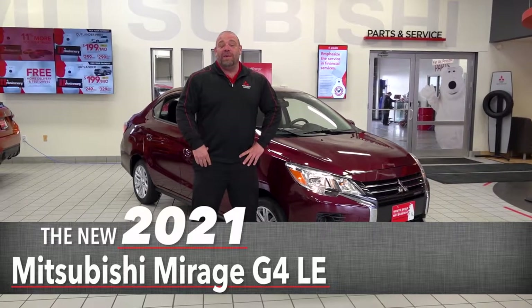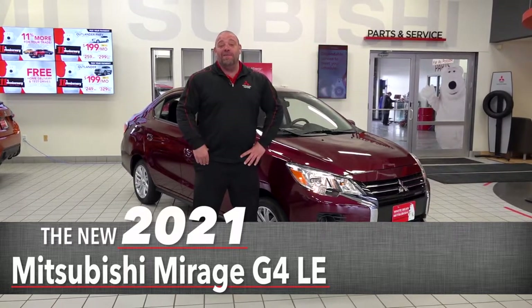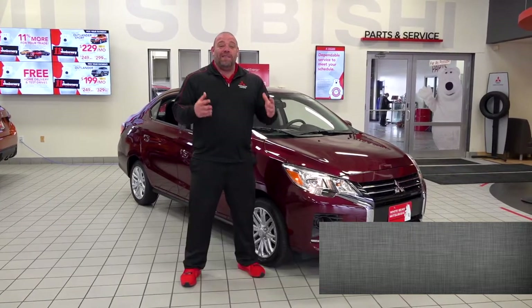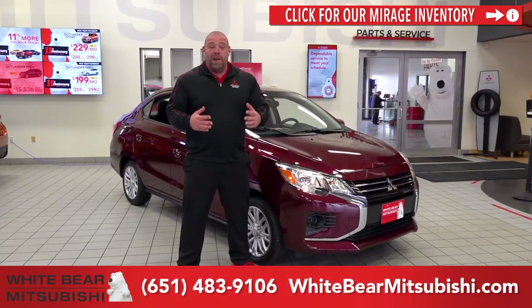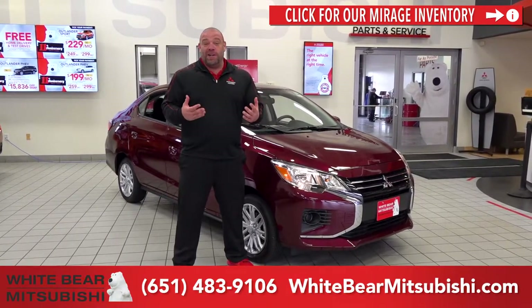Hey, this is Richard Herod. I'm the owner and general manager of White Bear Mitsubishi in White Bear Lake, Minnesota, and today I'm here to talk to you about the 2021 Mirage and Mirage G4 sedan. As America's most fuel-efficient car, non-hybrid of course, it's also one of America's most affordable cars with one of the best warranties and safety features and standard equipment packages you're going to find on the market.